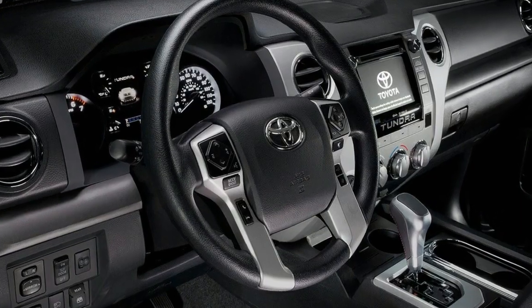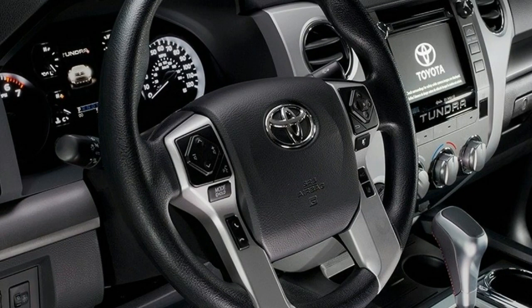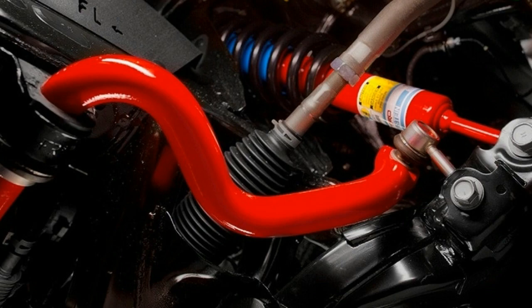On the exterior, we have a new mesh grille which will be of a different kind depending on the trim level of your choice. Other updated parts include new headlights for each trim, fog lights for the Limited, Platinum, TRD Pro, and 1794 models.